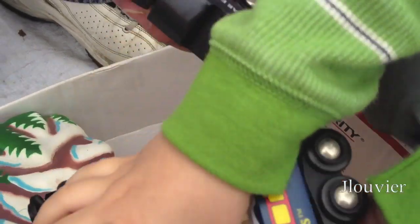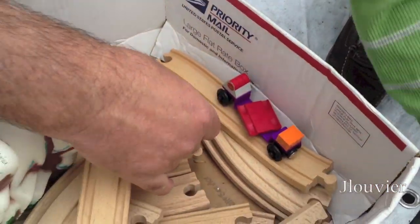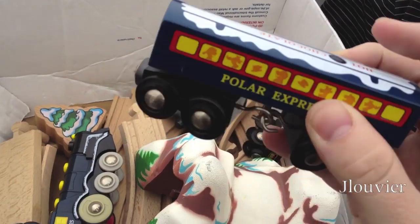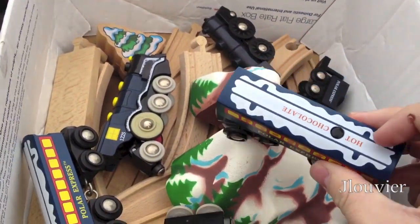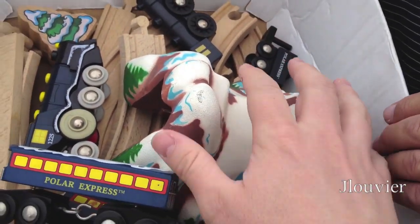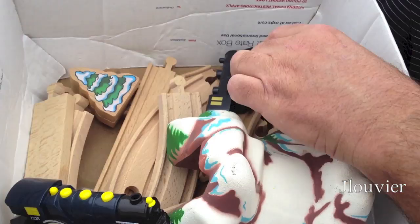You got the coldie in the back — that's part of the coldie pack, the new release coldie. And we got these little Christmas guys. This is probably $100 worth of trains here. These Polar Expresses can be kind of rare. You got the Polar Express panel, two of the Polar Expresses, the battery operated version, and the wooden set that was available.